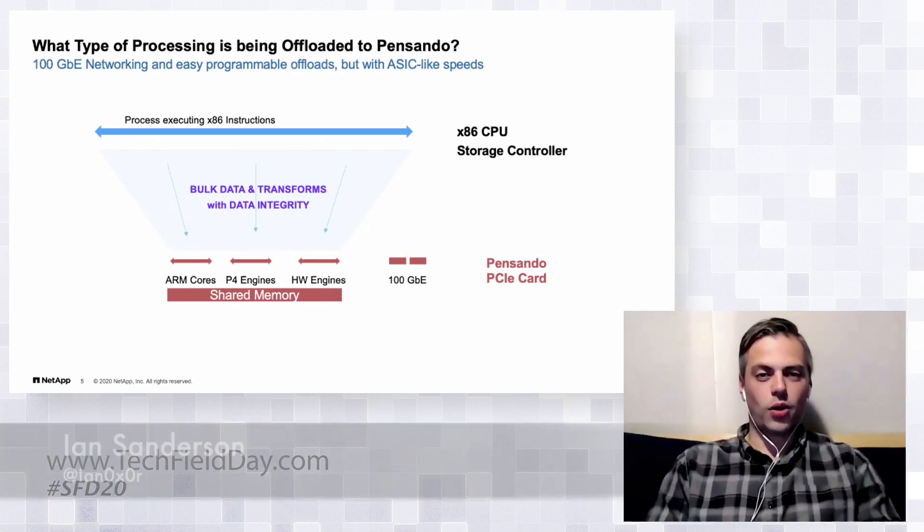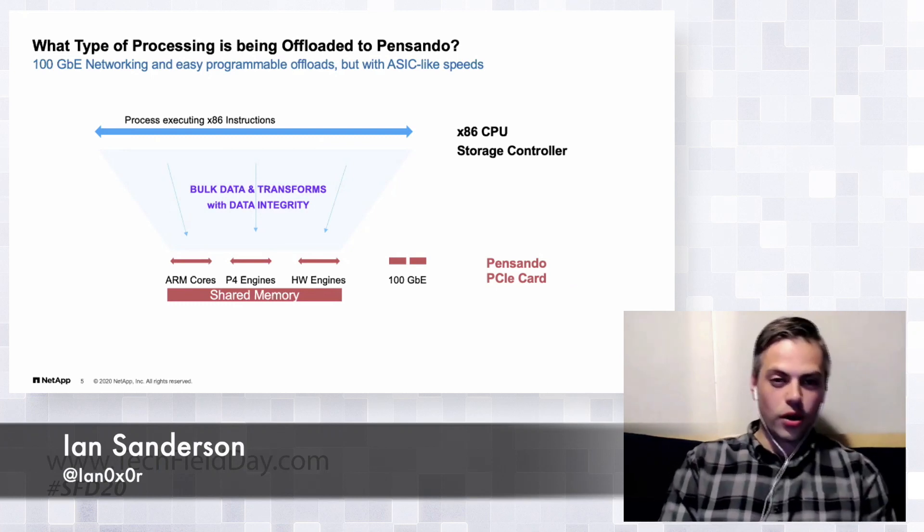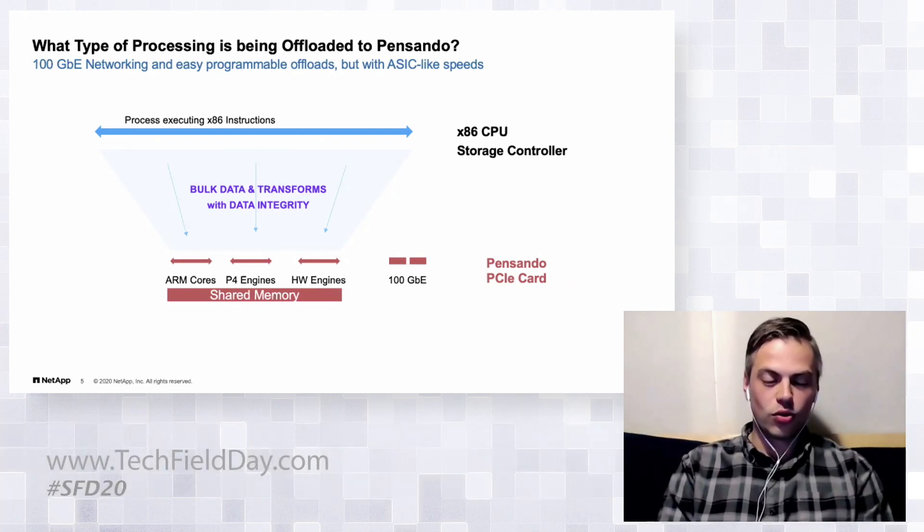A question was raised: is 100 Gigabit Ethernet really what mid-range storage is about today? The answer is yes — our mid-range does reach 100 gig. The A250 entry system is at 25 gig. We're optimizing cost-performance in the mid-range and the speeds have gotten there.